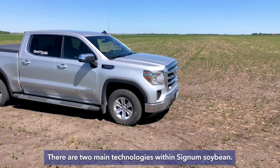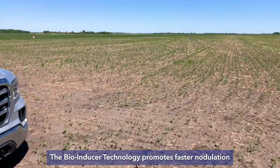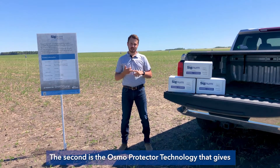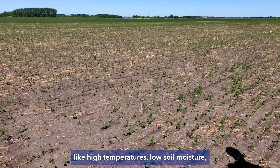There are two main technologies within Signum Soybean. The bioinducer technology promotes faster nodulation to maximize nitrogen fixation and ideally maximize yields. The second is the Osmo Protector technology that gives enhanced performance in stressful conditions like high temperatures,